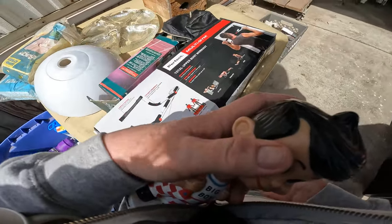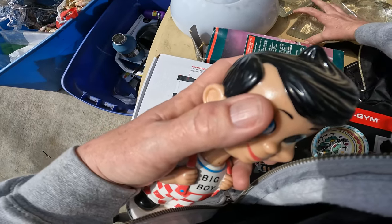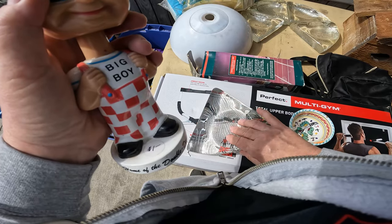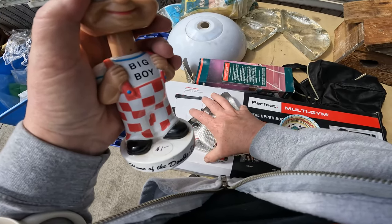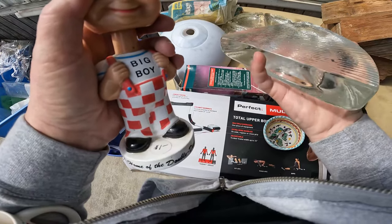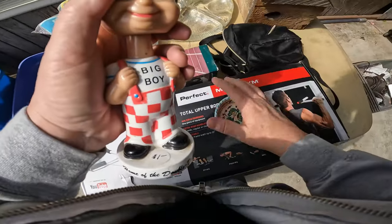What the heck is that? I couldn't figure out what this was. It was five pieces, and it was really thick and heavy — just solid glass. I don't know what that was. If anybody knows what it is, leave a comment down below.